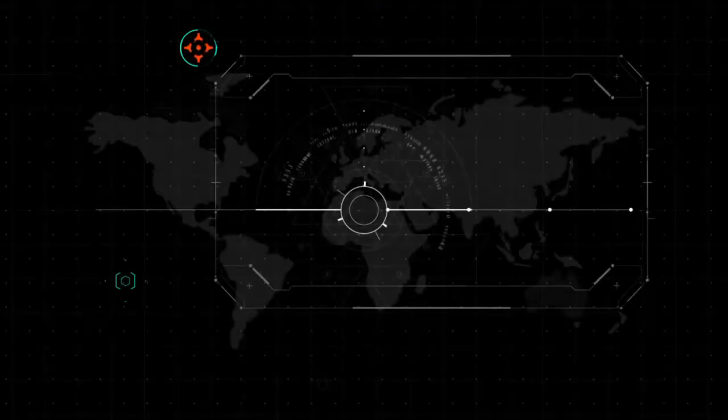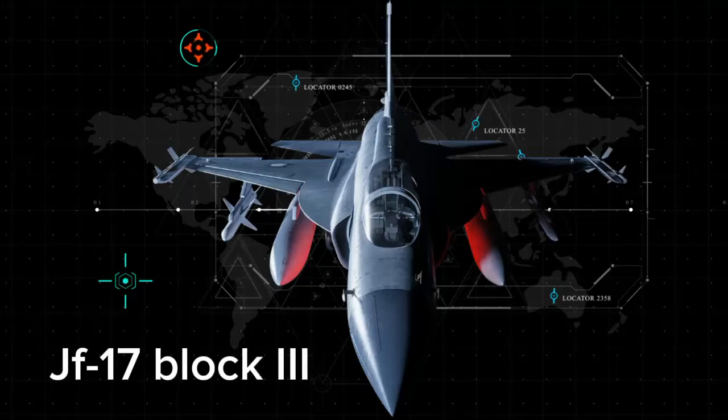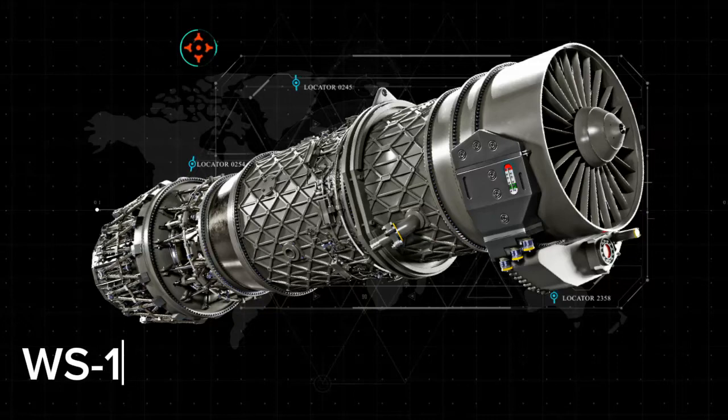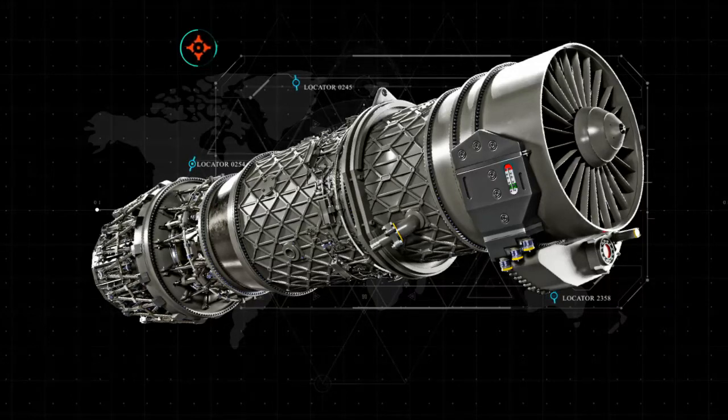Ever wondered what makes a modern fighter jet tick? Today I'm diving into the incredible upgrade of the Pakistan JF-17 Thunder Block III. We'll explore the advanced WS-13E jet engine with its cutting-edge single-crystal-blade technology. The JF-17 Thunder has been a game-changer in the skies since its introduction, but the Block III variant is set to redefine power and performance.